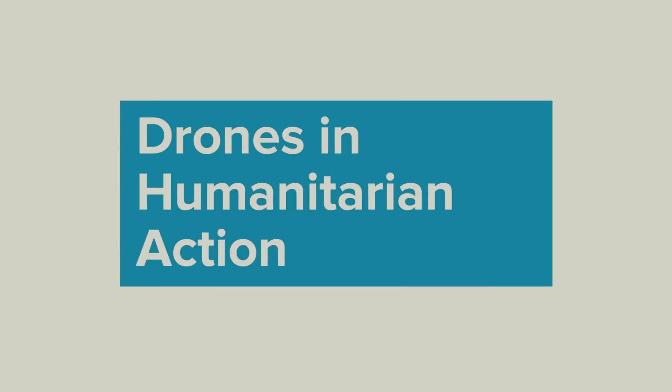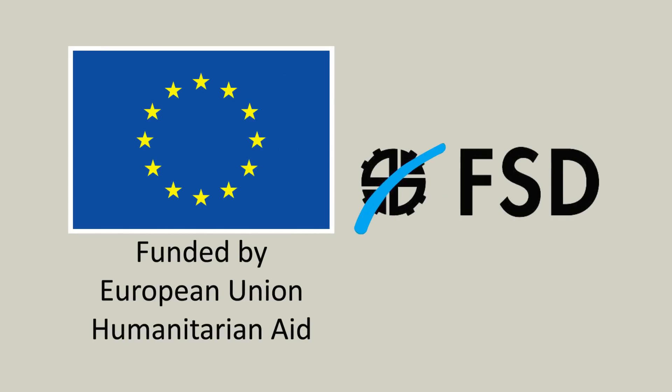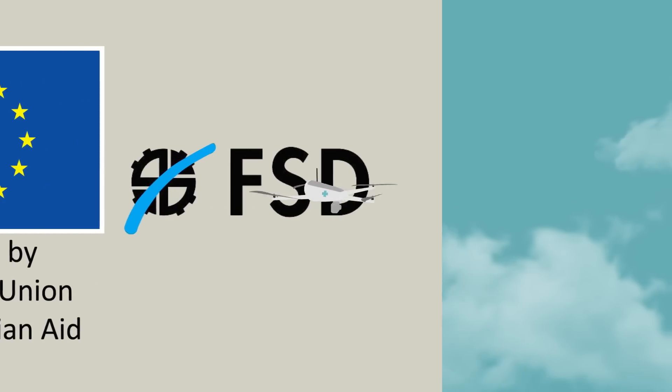But the technology is still quite new, so a research initiative funded by EU Humanitarian Aid and led by FSD took a closer look to better understand how drones can help during humanitarian crises.